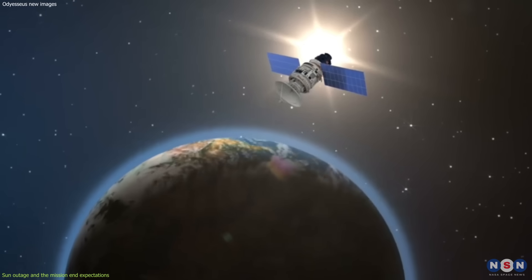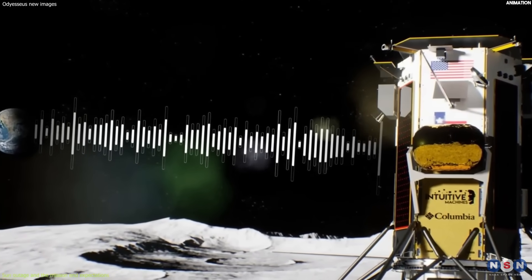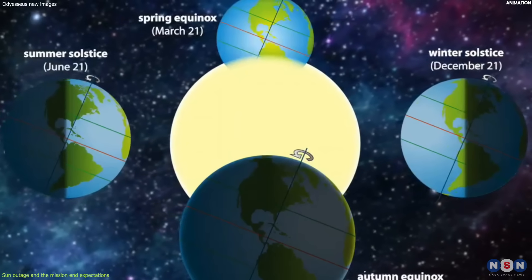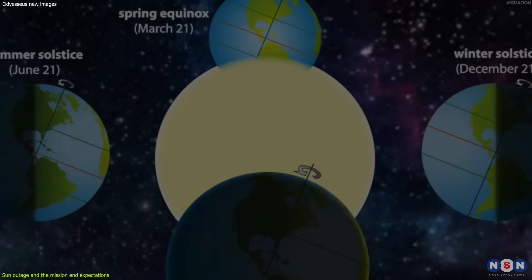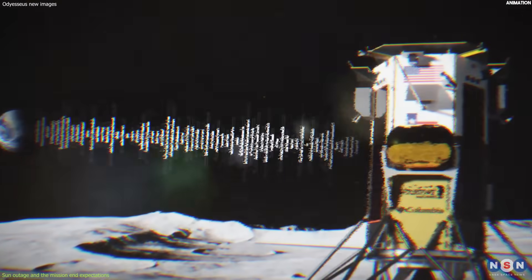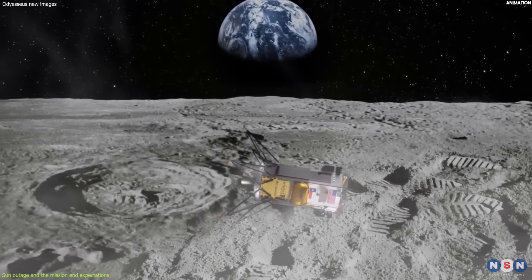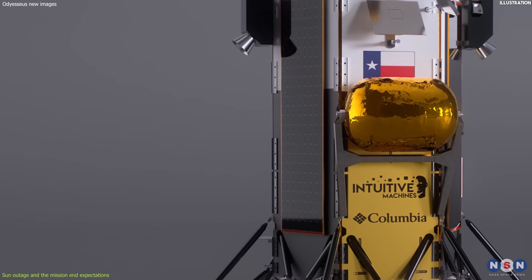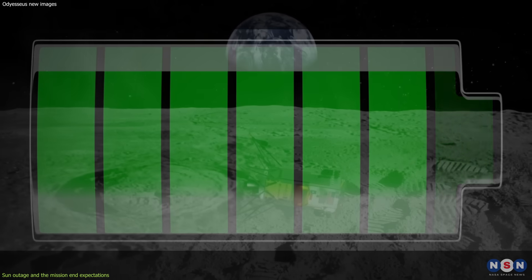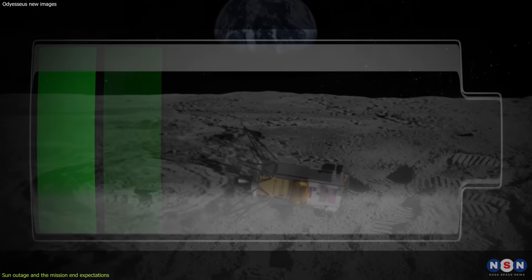This is a phenomenon that occurs when the Sun passes behind the Moon, blocking the communication between the lander and the Earth. It happens twice a year, around the equinoxes, and it lasts for about two weeks. During this time, the lander cannot send or receive any signals or commands from the Earth, and it has to rely on its own internal battery and memory. This also affects the lander's solar panels, which are the main source of power for the lander. Without the Sun, the lander's battery will drain quickly, and the lander's systems will shut down gradually.